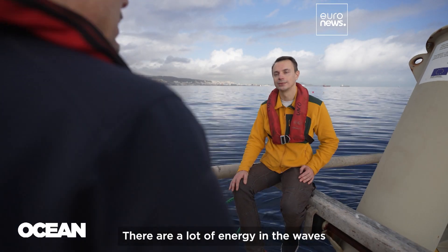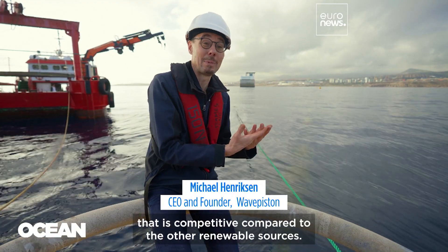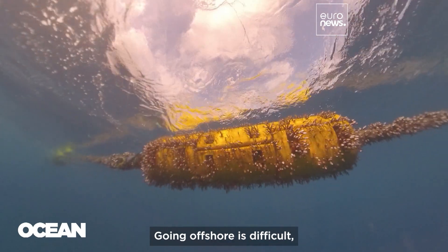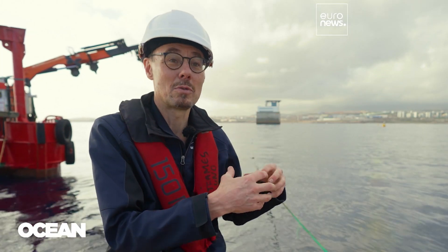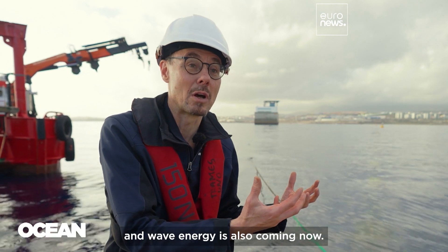There is a lot of energy in the waves, but we are still not able to make something that is competitive compared to the other renewable sources. Going offshore is difficult, and that's why the low-hanging fruits have been getting renewable energy onshore. Now we are moving offshore — offshore wind is coming, floating offshore wind is coming, and wave energy is also coming now.